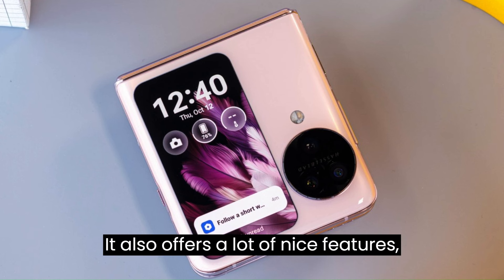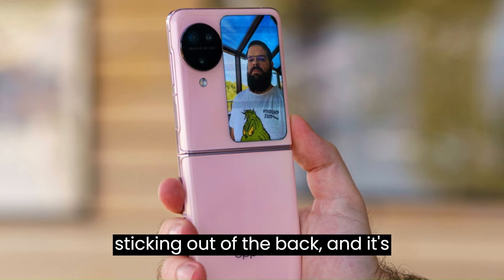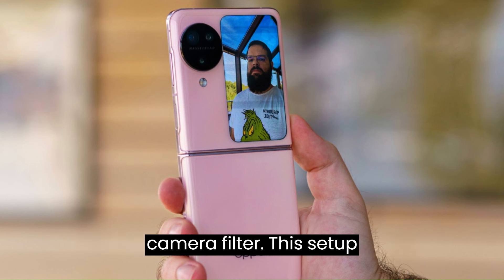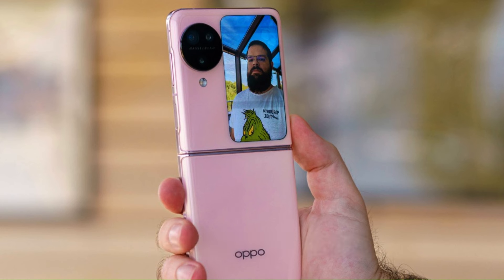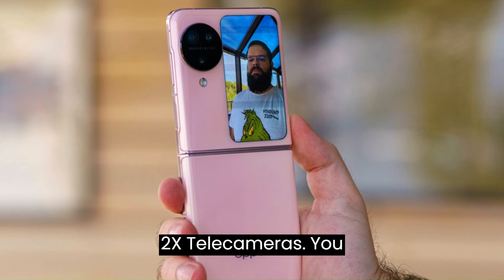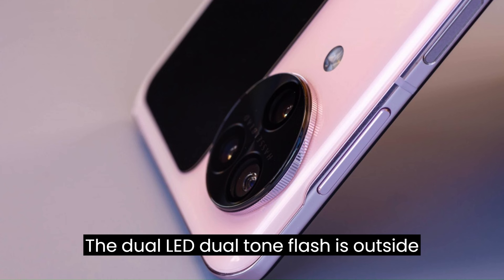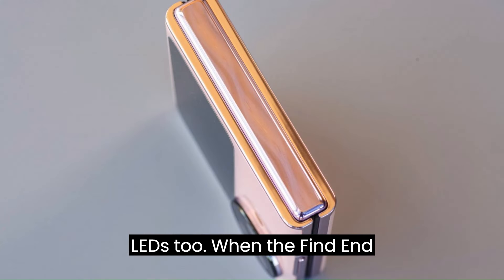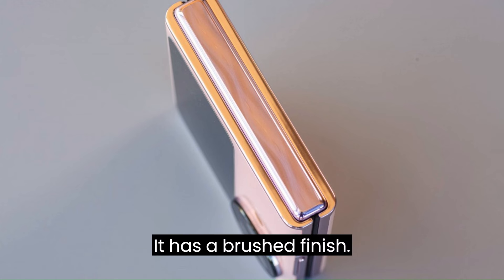The cover screen also offers a lot of nice features, including running a dozen full-blown apps. The camera housing is sticking out of the back, surrounded by a textured metal ring that imitates the ring of a professional camera filter. This setup contains the 50MP OIS primary, the 48MP ultrawide/macro, and the 32MP 2x tele cameras. You can spot the Hasselblad logo here. The dual LED dual-tone flash is outside this setup, and there appears to be a color temperature sensor next to those LEDs too. When the Find N3 Flip is closed, you can see and feel the bottom of the flexion hinge, which has a brushed finish.